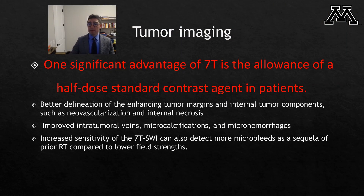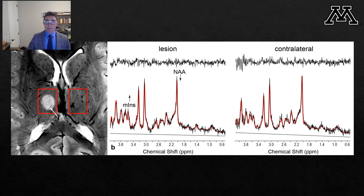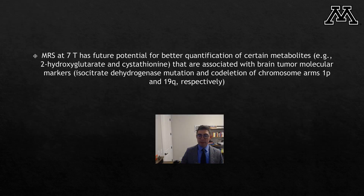One significant advantage of 7 Tesla is the allowance of half-dose standard contrast agent. We use half-dose contrast agent in all our contrast-enhanced imaging at 7 Tesla. In this paper, to my knowledge for the first time, we described the DSC perfusion technique, which allows very high-detail and accurate coronal reconstructions of fused rCBV maps with the MRI images. The problem with DSC perfusion is increased susceptibility in the skull base. We also talk about MR spectroscopy applications at 7 Tesla, where 7 Tesla may detect subtle metabolites that cannot be identified with lower field strengths.